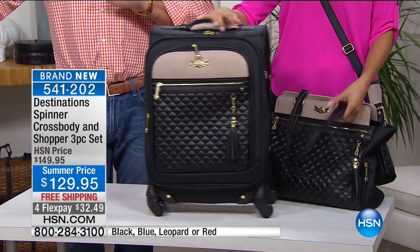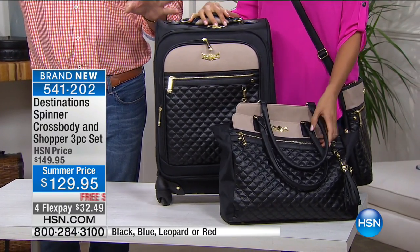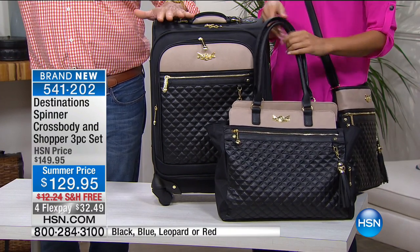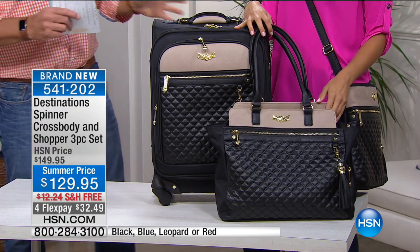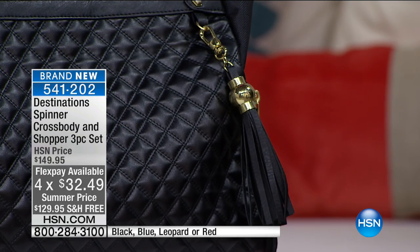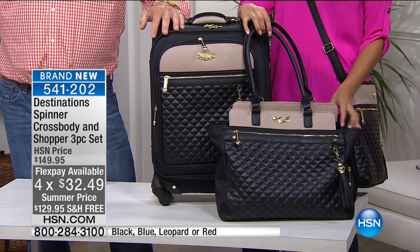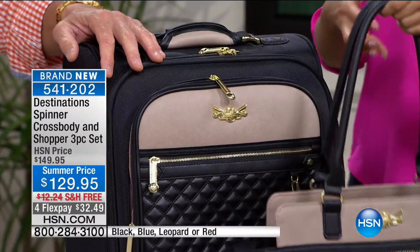Are you one of those people who doesn't even want to see your husband's bag when it comes out? What's nice about these is they are a unisex design — not feminine, very tailored and expensive-looking, but you can both use them no problem. If you are a lady business traveler looking for something really sharp, this is the way to go.